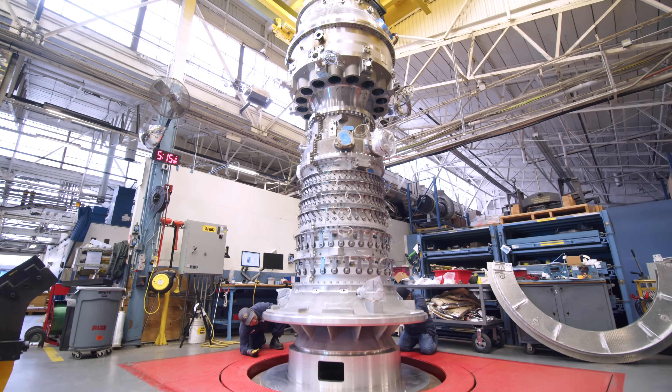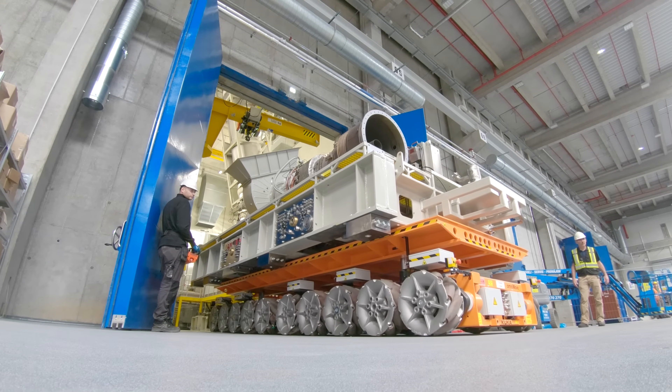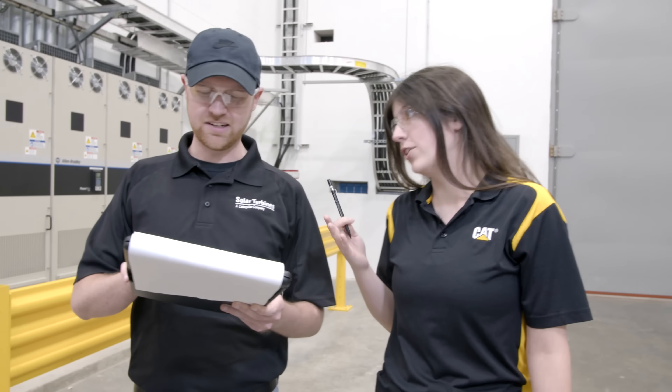I always say at Solar Turbines, we are the best in the world at what we do. It is an amazing group of folks that we have across the enterprise working to bring the Titan 350 to our customers.